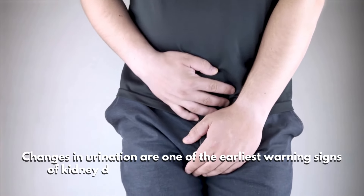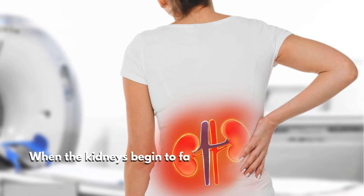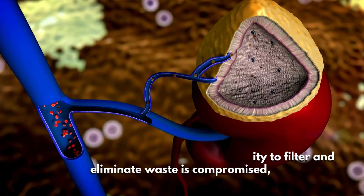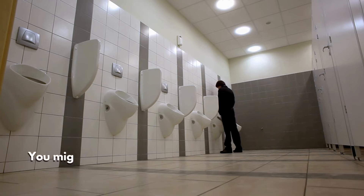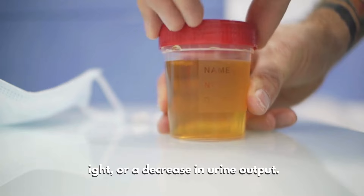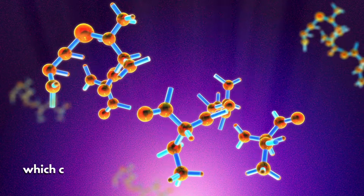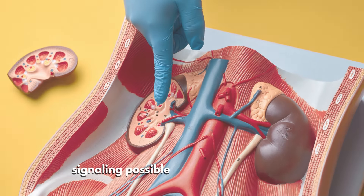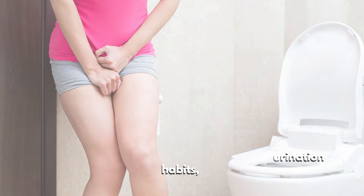Number three: changes in urination. Changes in urination are one of the earliest warning signs of kidney disease and should be taken seriously. When the kidneys begin to fail, their ability to filter and eliminate waste is compromised, leading to noticeable shifts in urination patterns. You might experience frequent urination — particularly at night — or a decrease in urine output. Other changes include foamy or bubbly urine, which can indicate protein leakage, or blood in the urine, signaling possible kidney filter damage.